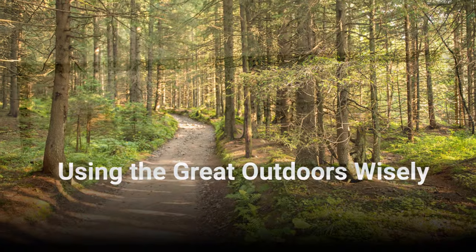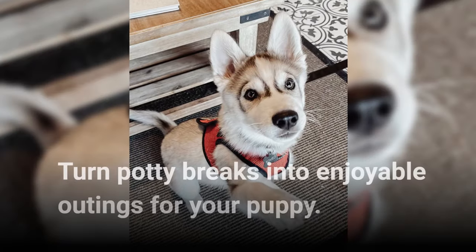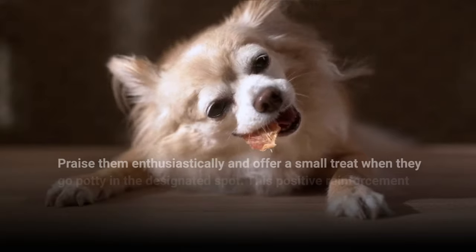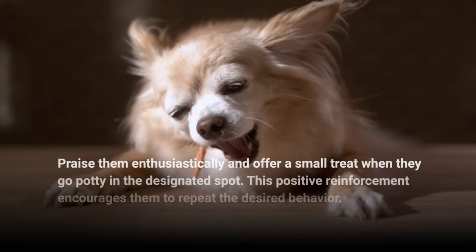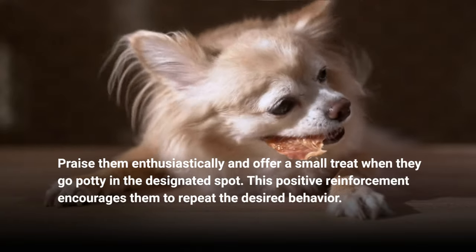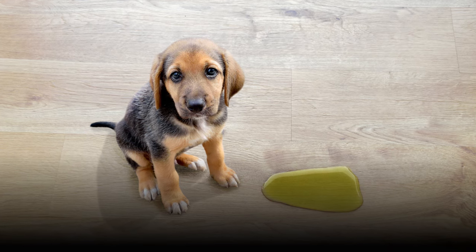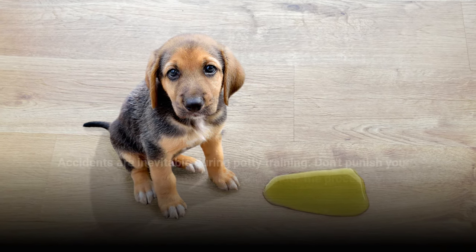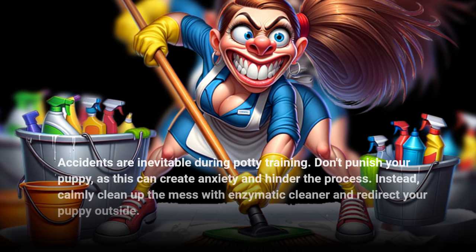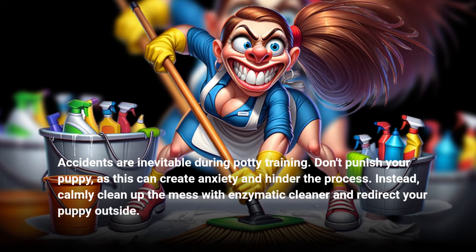Using the Great Outdoors Wisely. 1. Making it a Positive Experience. Turn potty breaks into enjoyable outings for your puppy. Praise them enthusiastically and offer a small treat when they go potty in the designated spot. This positive reinforcement encourages them to repeat the desired behavior. 2. Be Patient and Consistent. Accidents are inevitable during potty training. Don't punish your puppy, as this can create anxiety and hinder the process. Instead, calmly clean up the mess with enzymatic cleaner and redirect your puppy outside.